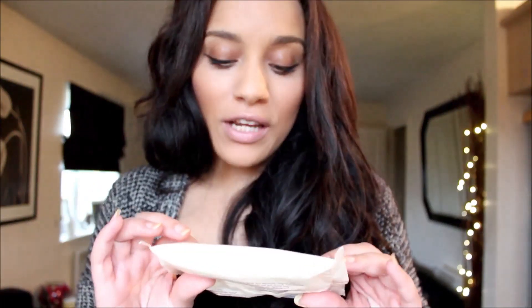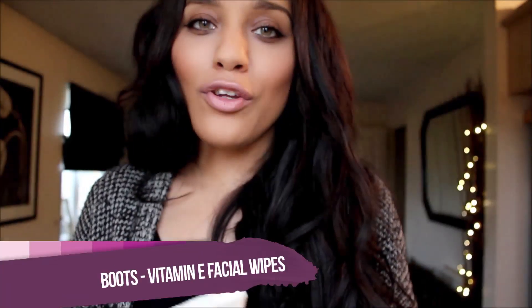The first thing I do in the evening is remove my makeup, and to do this I use my vitamin E facial wipes which are from Boots. I really like this range — I don't know why, but it just seems to do wonders for my skin and they're also pretty cheap.